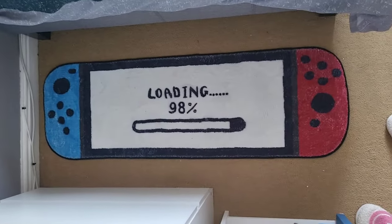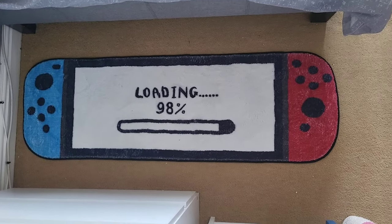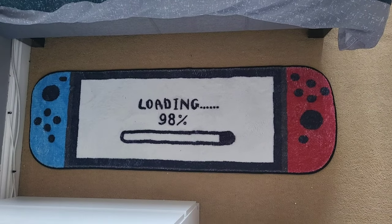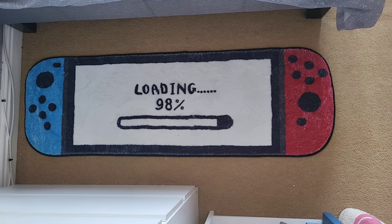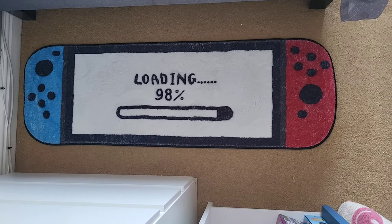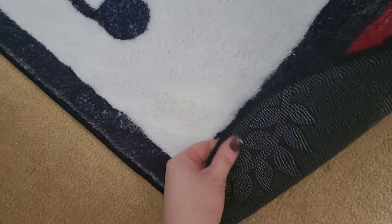This is the rug I was talking about in my son's bedroom — it looks like a Nintendo Switch and it's really smart. They came in three or four different sizes and we got one of the biggest ones. It fits perfectly at the bottom of his small double bed. I think we paid about £6 or £7 for it. Really nice quality — it's got a backing so it's washable too. Absolutely love it.